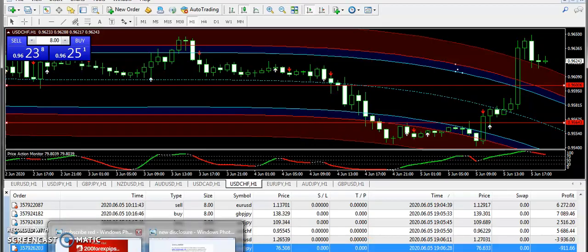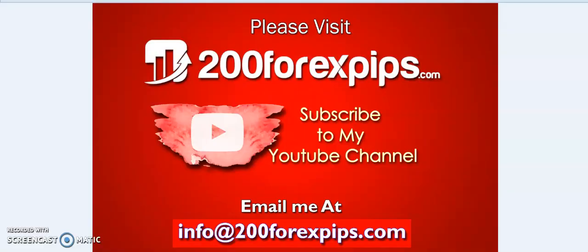If you are looking to subscribe to my daily forex signal service, get these trading indicators, the expert advisor, or book a forex trading coaching appointment, send your inquiries to info@200forexpips.com. Please like the video, subscribe to my YouTube channel, and share this analysis with other traders. Thank you for watching.